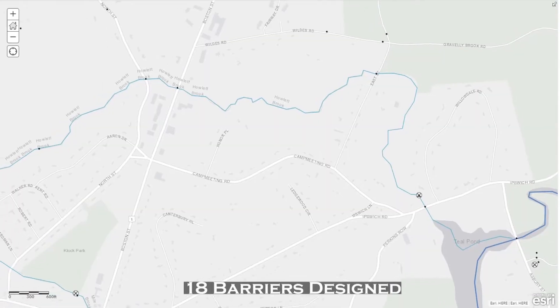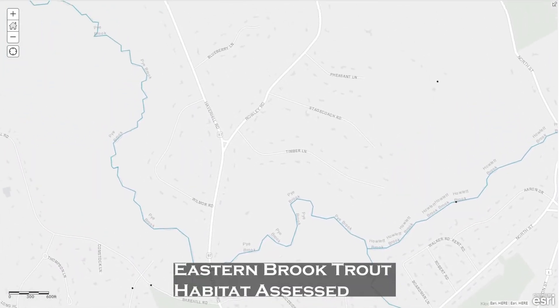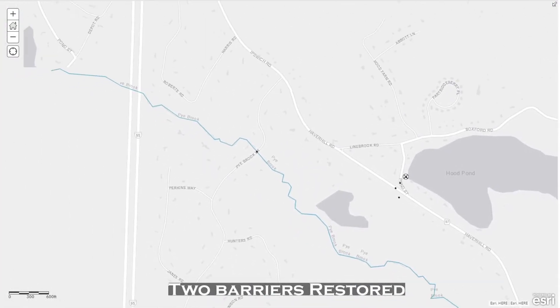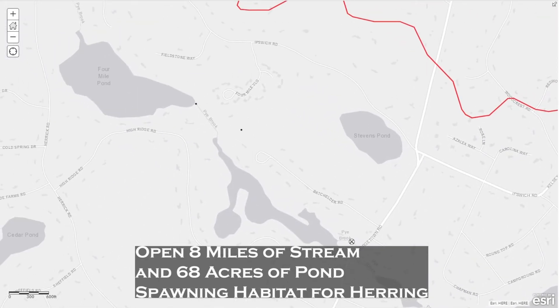By the close of this project in 2022, 18 barriers will have initial designs and cost estimates. Eastern brook trout populations will be assessed. Two high-priority barriers will have restored passage, and eight miles of stream and 68 acres of historic pond spawning habitat will be open for river herring.